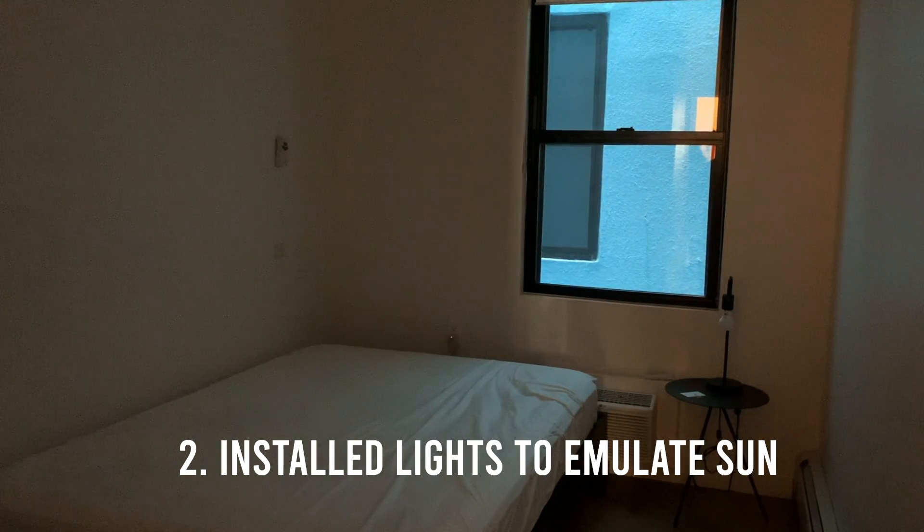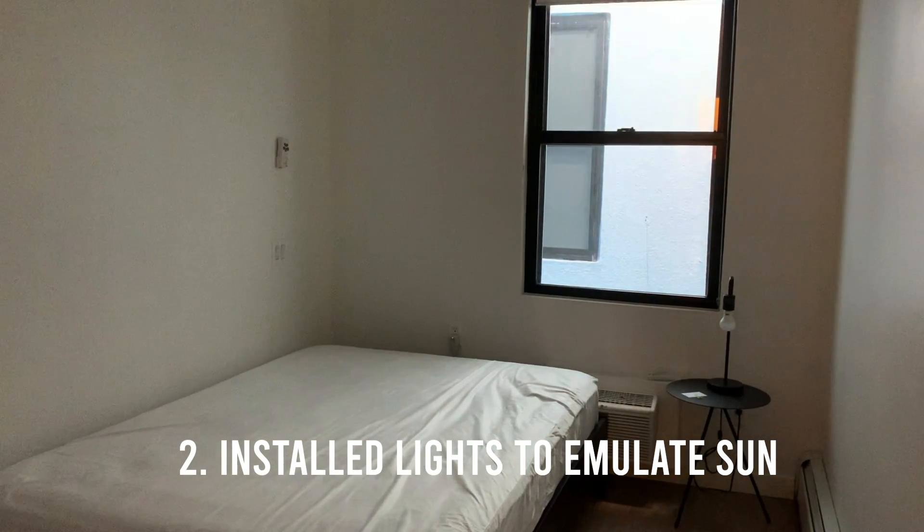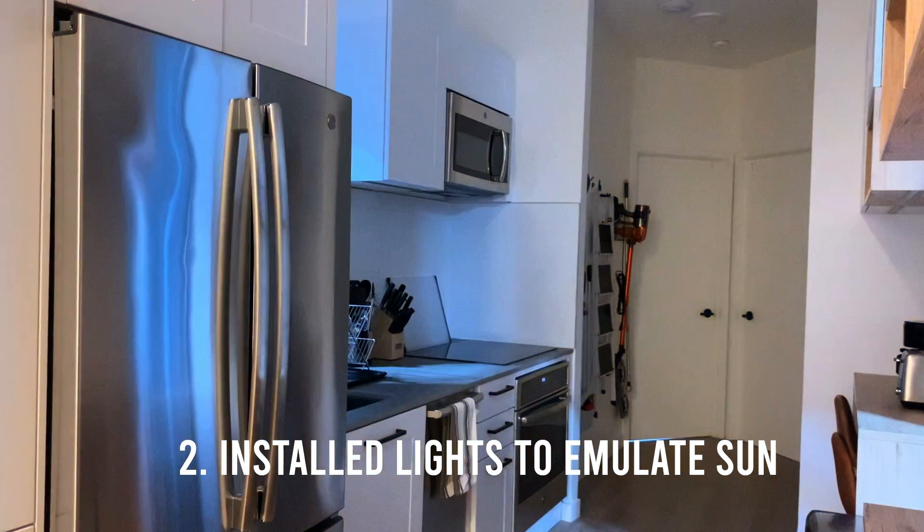The lights have a very high CRI, or color rendering index, and are set to a mix of white and yellow light to get as close as we could to natural sunlight.